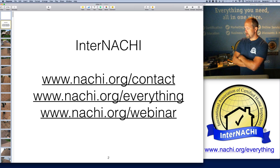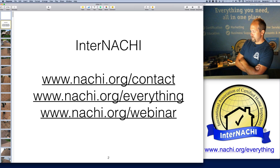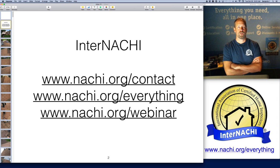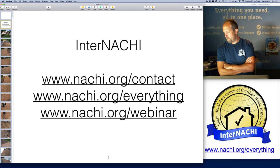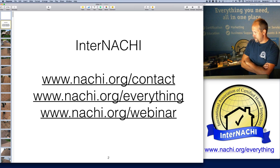That's nachi.org/contact. If you're looking for something and can't find it, we tried to put everything on one page at nachi.org/everything. On that page is a 15-step checklist for starting and running a successful home inspection company. I recommend everyone go there — beginners and veteran inspectors. We have a lot of tips there to boost your business.